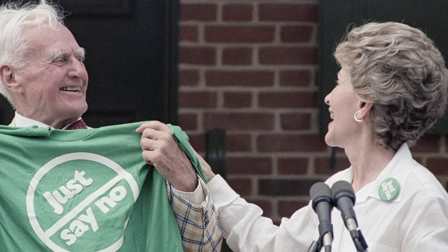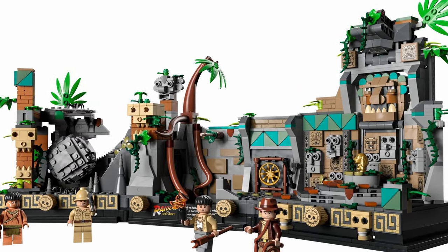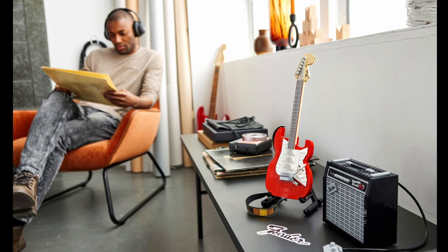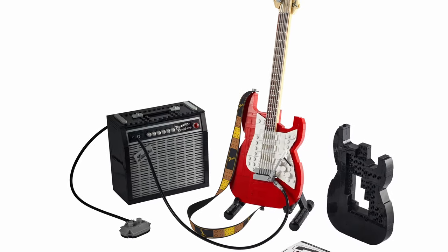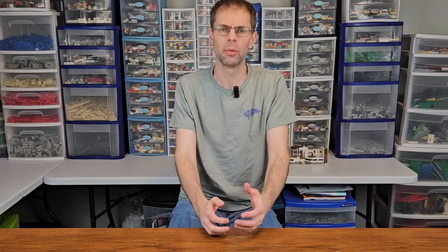Being strategic about which sets we buy also means we don't buy every set we want. There are some really cool sets we would have purchased if we didn't have a channel. A good example is the Ideas Fender Stratocaster that came out a couple of years ago. I play a strat, and getting the set would be really cool, but given our strategic focus and budget decisions, it didn't make sense to get it at that time.